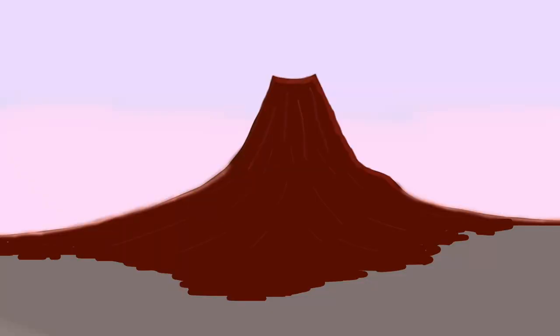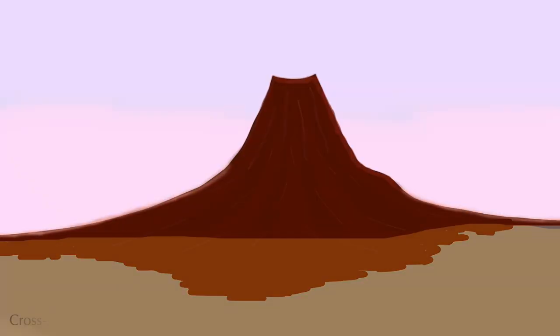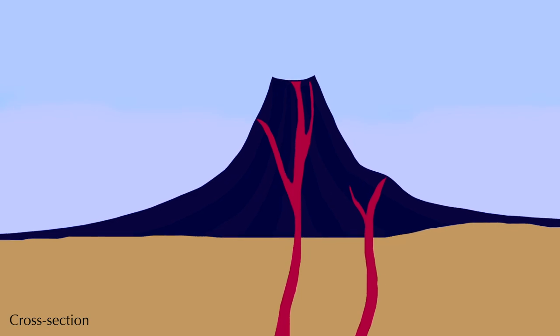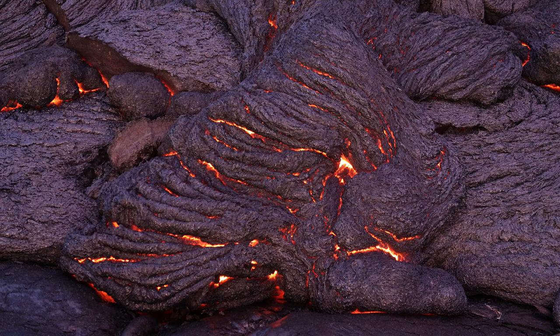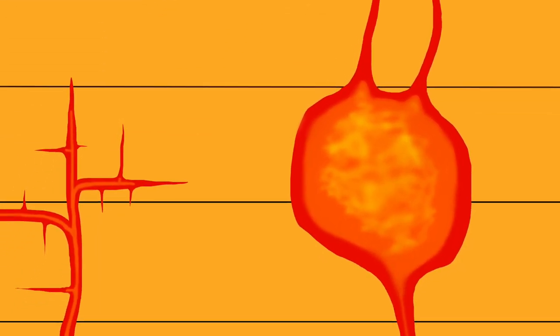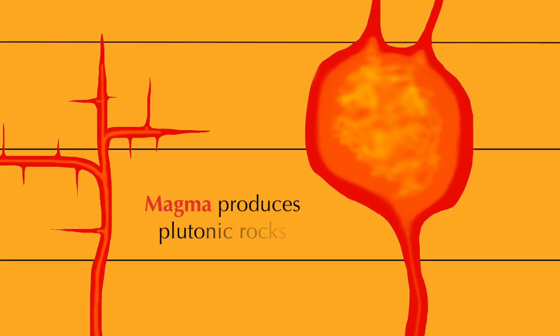The key difference is where they form. Volcanic rocks are only produced on the Earth's surface, when they are exposed to the air of the atmosphere or the water of the ocean. They come from magma that has escaped the Earth's crust — lava. Plutonic rocks come from magma that is trapped inside the crust. While they form, they are surrounded not by atmosphere, but by stone.